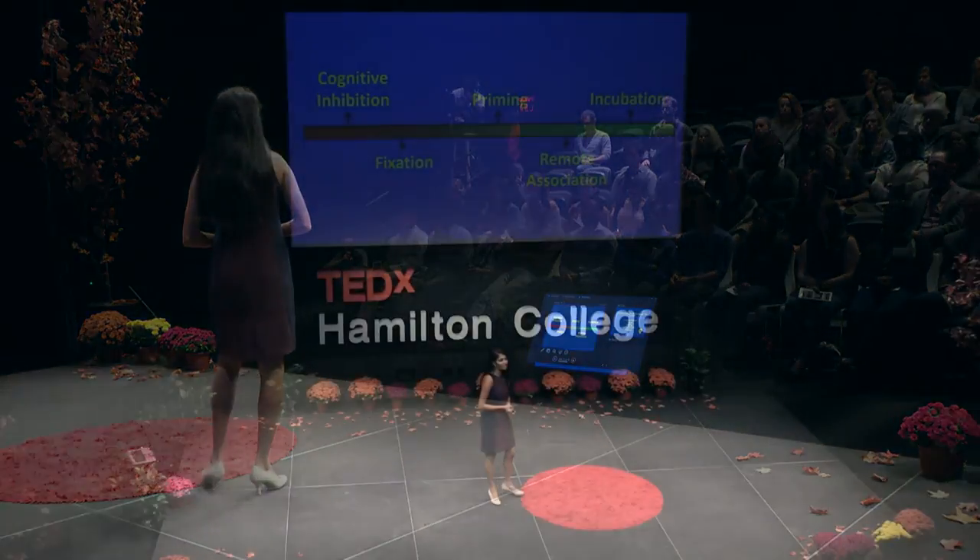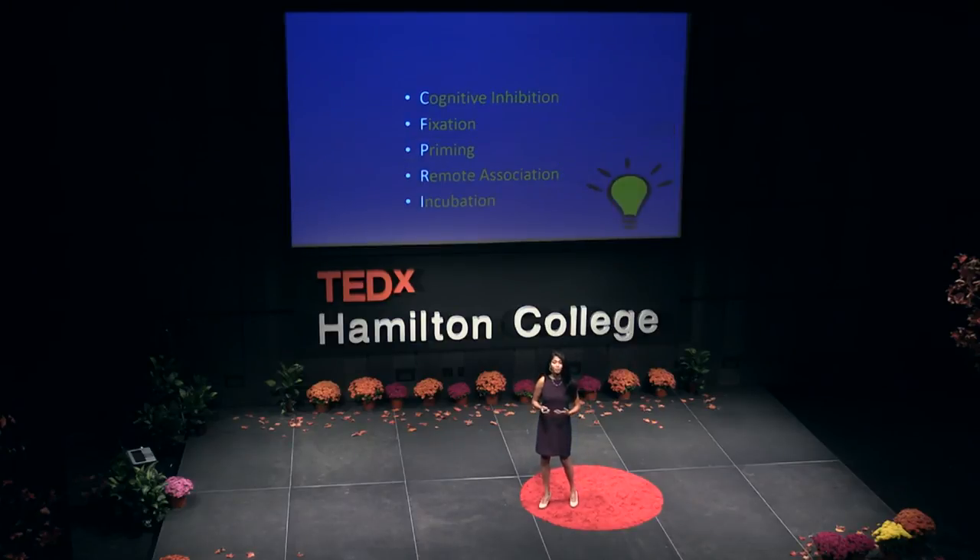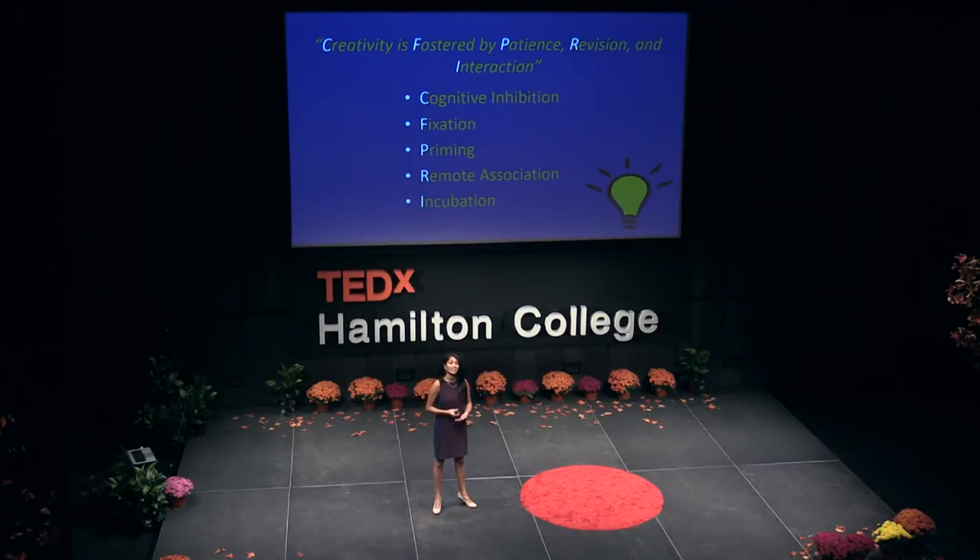We've spoken about these cognitive processes — some that hinder, and others that help. But this is just the beginning. These ideas help us create our innate creativity and give us an ideal environment. But at the end of the day, creativity isn't in a vacuum. Which brings us back to the statement from the beginning: creativity is fostered by patience, revision, and interaction. We need to work on our ideas, look at them multiple times, and talk to other people to help flesh out what we want.